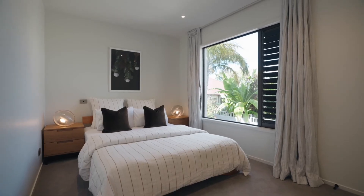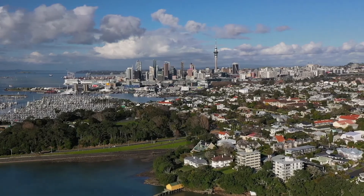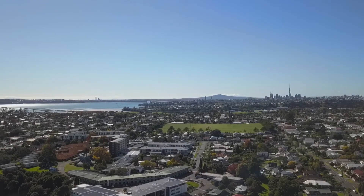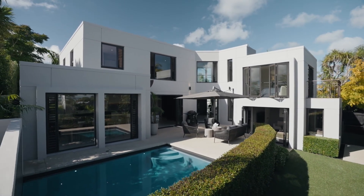Finished with double glazing and double garaging, multiple off-street parking, and set in one of the city's most exclusive communities close to in-zone Westmere School, this is a modern sanctuary for the discerning family.